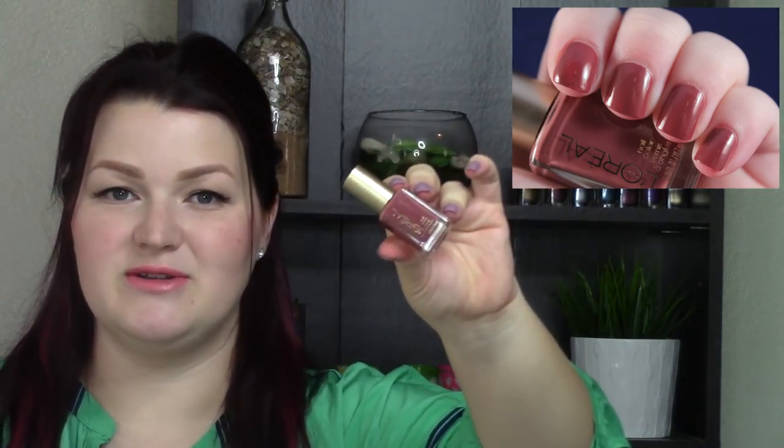This last one, number 213, is called Pass the Vino. This one is very similar to the one I just showed you, except it's more tan — so it's more of a nude, the most nude out of the collection. If you wanted a little bit more nude in that Sangria, then this is the one you're going to want to look to. Another great one at two coats — Pass the Vino.